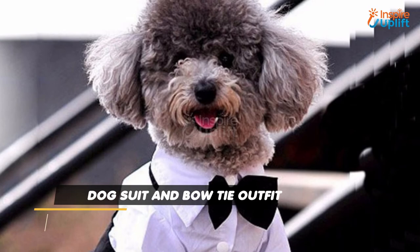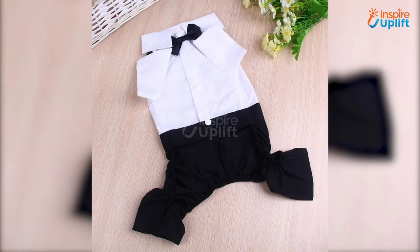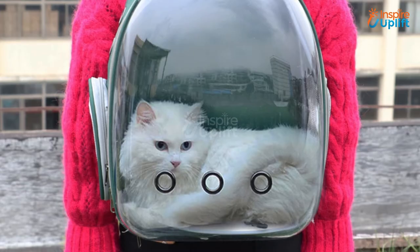At number 5 we have dog suit and bow tie outfit. This is one of the best dog suit costumes you can get for your 4-legged partner. Your pet will love to dress up in our puppy suit.